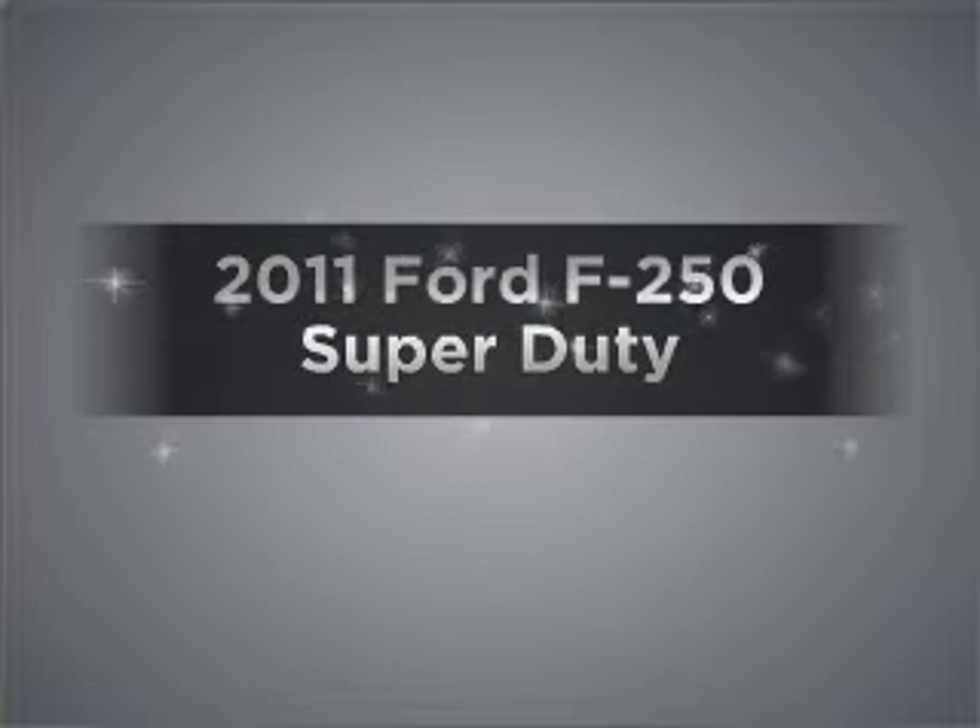Presenting the 2011 Ford F-250, this is the set of wheels you've been looking for, with a powerful 8-cylinder engine connected to a smooth shifting 6-speed automatic transmission.